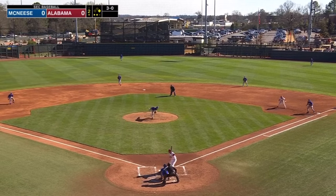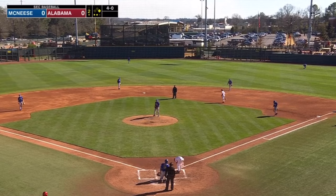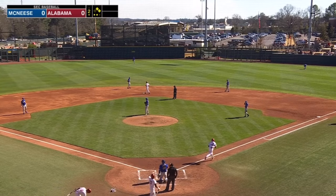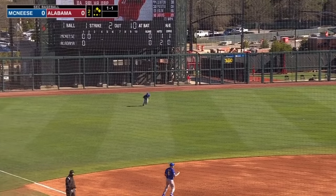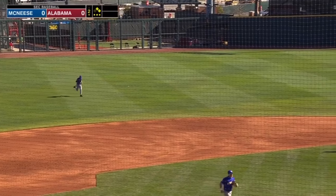And behind in the count, 3-0. Fastball upstairs, ball four — a four-pitch walk, the first walk of the game from Ty Abraham. A look at second, the 1-1. Breaking ball swung on and looped in the air to left field. A couple steps to the left for Gonzalez, now he squares under it, makes the catch. And that closes out the inning just like it started with the fly.